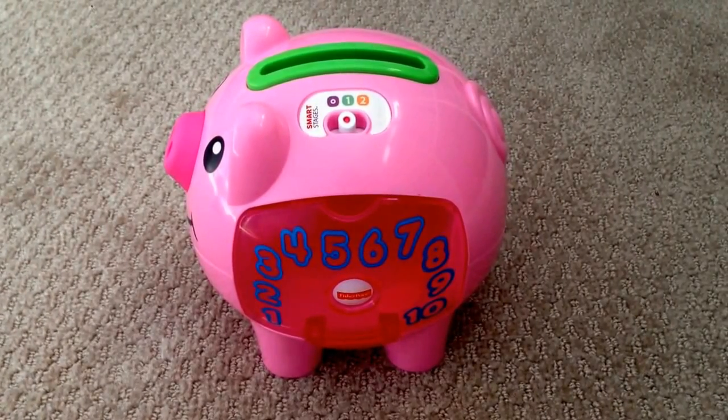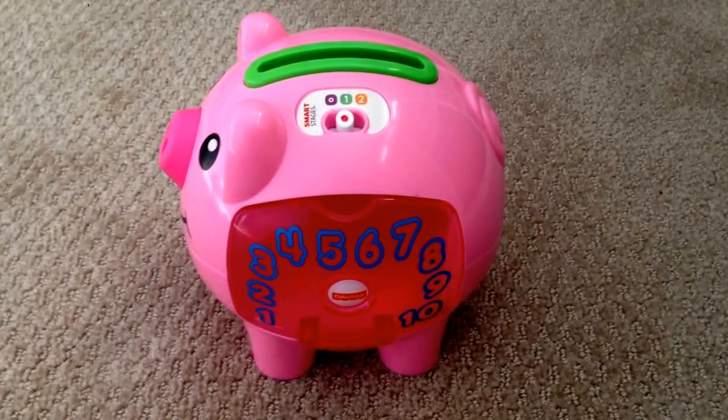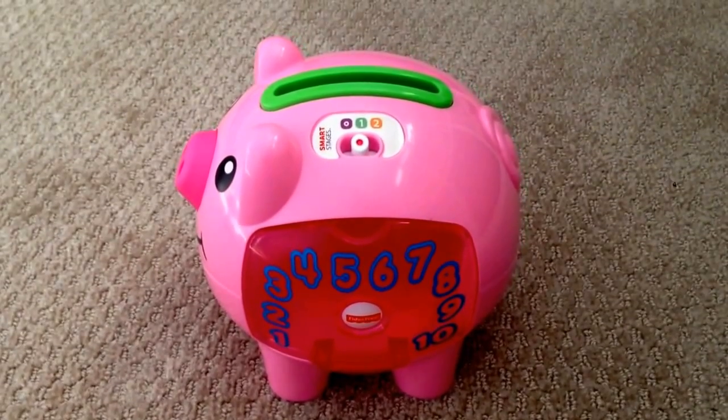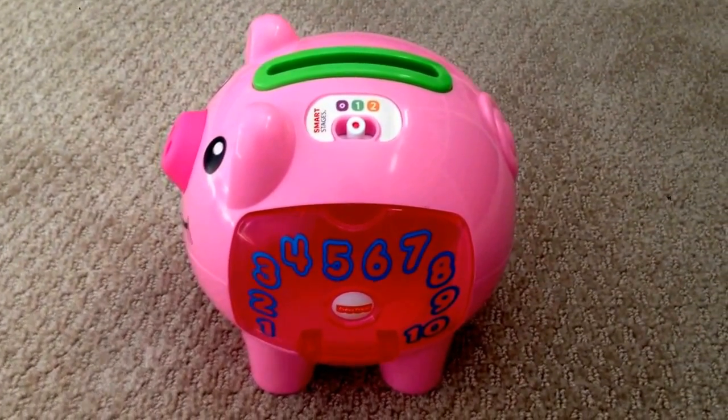Hey guys, welcome to 2NewParents.com. Here's the Fisher-Price Laugh & Learn Smart Stages Piggy Bank. In the 2-Minute Review, I'm going to go over its main features and some potential drawbacks. If you enjoyed the video and it helped you out, don't forget to give a thumbs up and check out our channel. Let's begin.